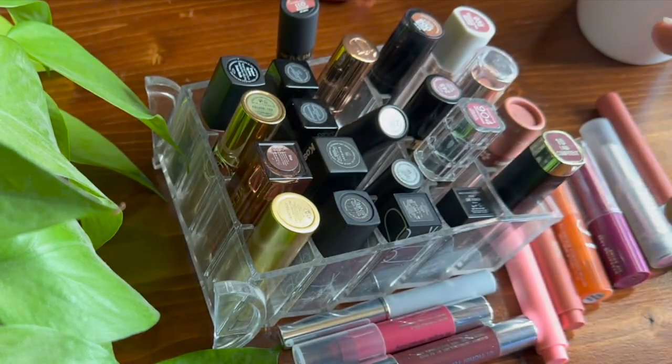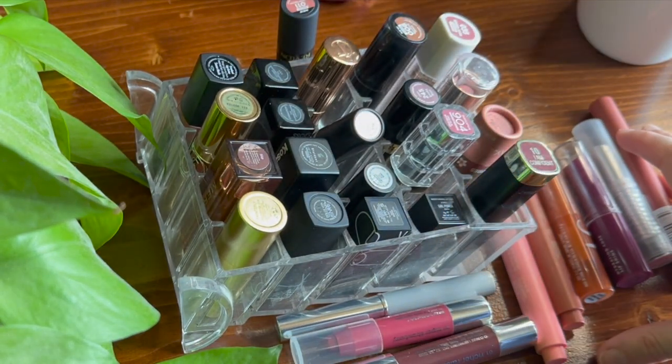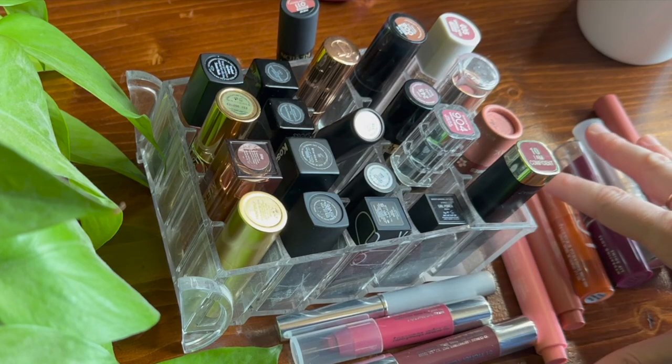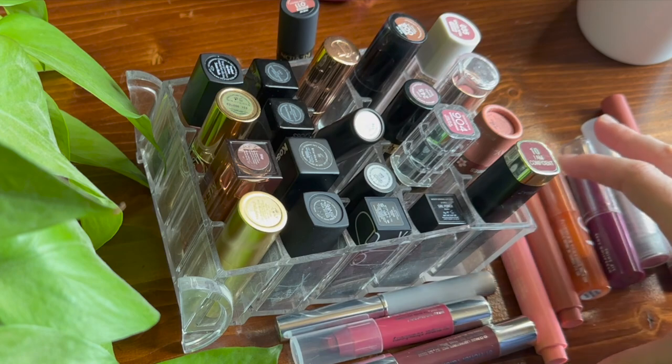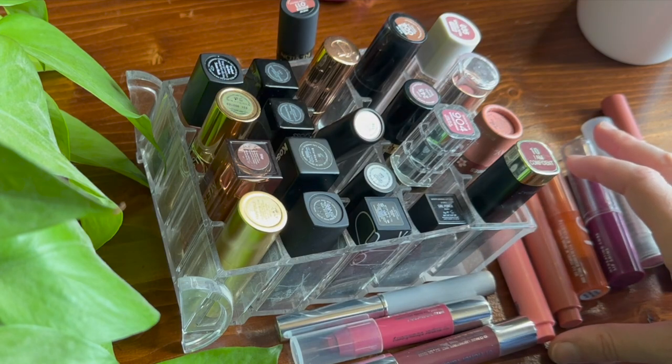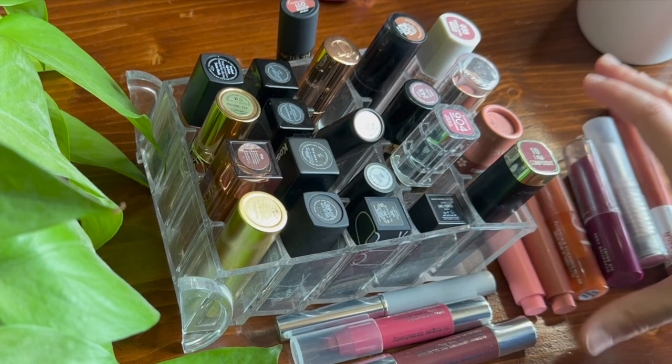We did all the lipsticks! Thank you guys so much for watching and just having fun with me today swatching my lipsticks. If you have a favorite lipstick or favorite formula, let me know down below — I've been so much more into lipsticks lately than I ever have been. Tell me what your favorite lipstick and shade is. Thanks for hanging out with me today, guys — I'll see you soon in the next one, bye!